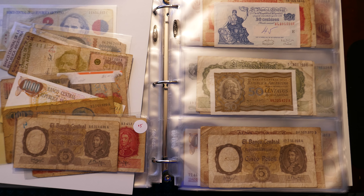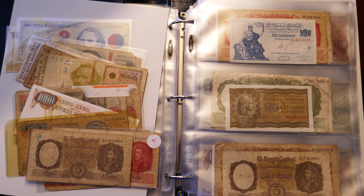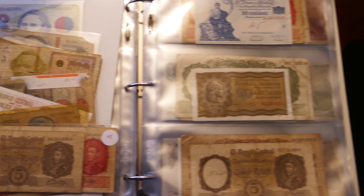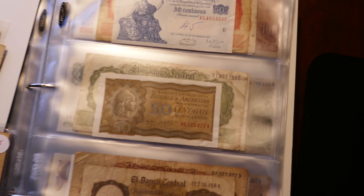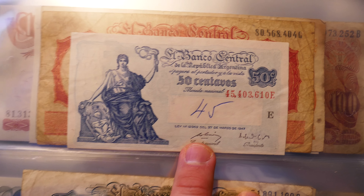Hello everyone and welcome to One Life to Collect. Going through my world banknote collection alphabetically, I'm now at Argentina. I've got quite a few from Argentina so this might be a long video.